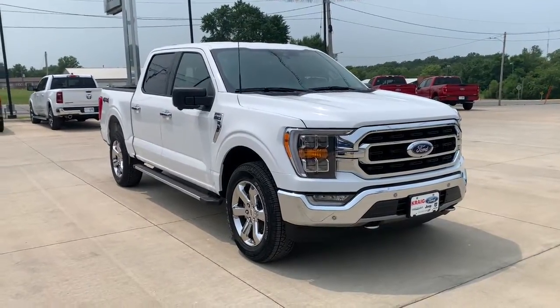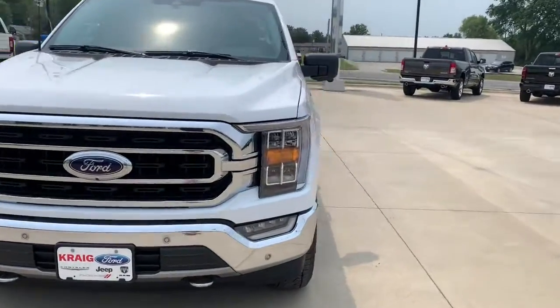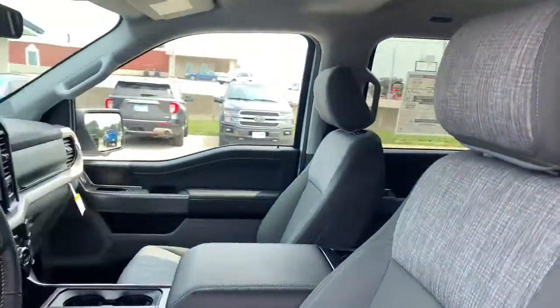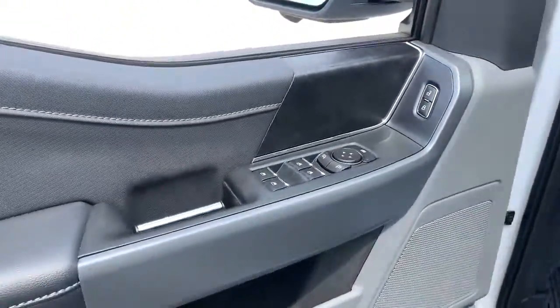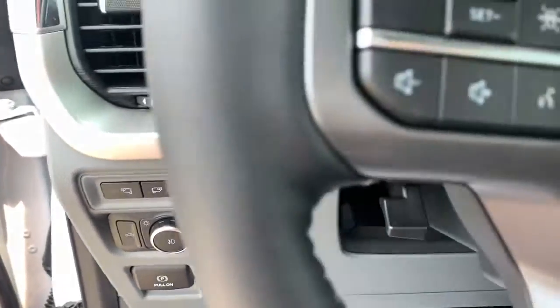Introducing the 2021 Ford F-150. Here's a hard-working Ford F-150, the light-duty, full-size pickup that leverages high-strength steel and military-grade aluminum alloy to bring you class-leading payload and towing capabilities.